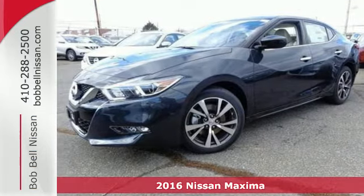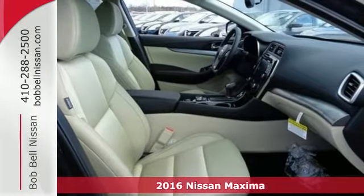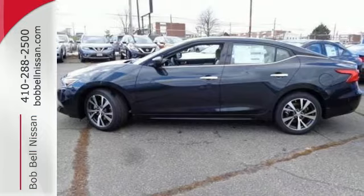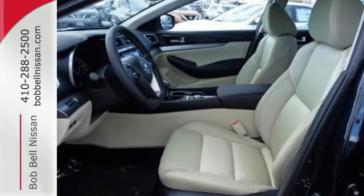It's a 2016 Nissan Maxima. Engineered for the driving enthusiast and inspired by a Navy fighter jet, this Maxima is the very definition of affordable performance. It's a perfect fit for someone who also needs a practical sedan for commuting and family trips.